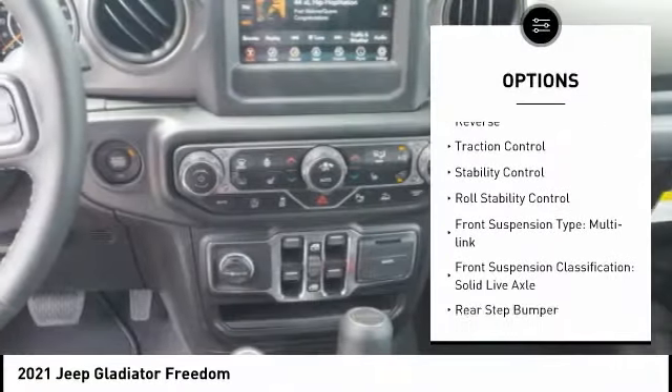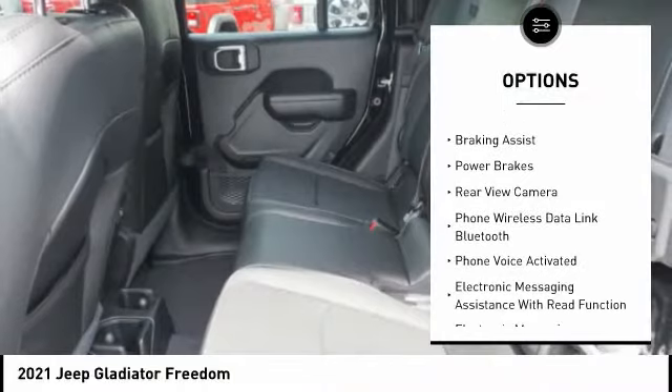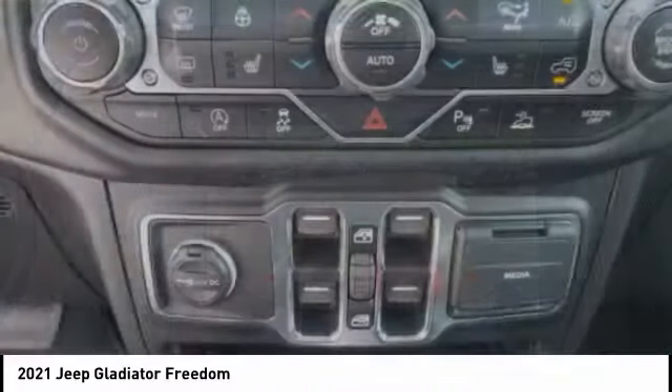Power windows with safety reverse, traction control, stability control, roll stability control, front suspension type: multi-link, front suspension classification: solid live axle, rear step bumper, braking assist, power brakes, rear view camera.